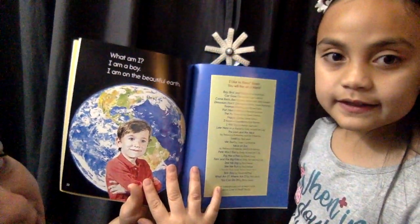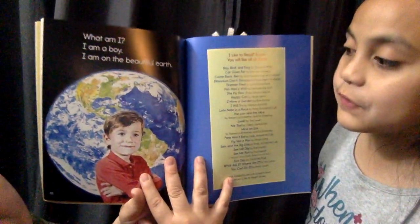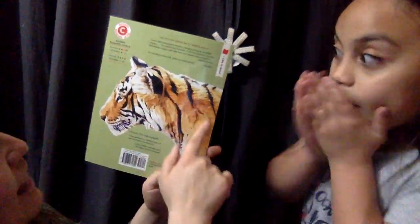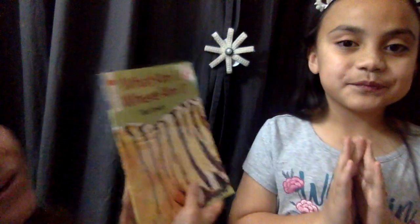What am I? I am a boy. I am on the beautiful... That was a fun book. And there's the body. All right, friends, that was a fun guessing book. Good job guessing. Great job. Thanks for having fun with us. Bye, we'll see you next time. Bye. Thank you.